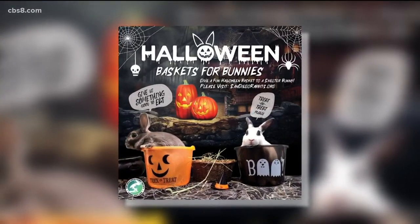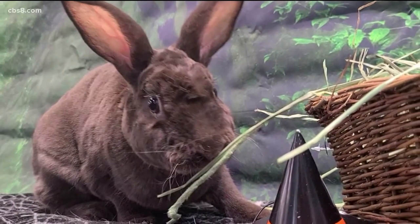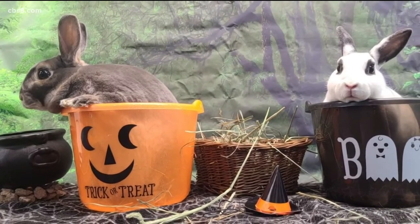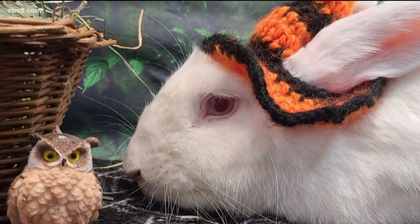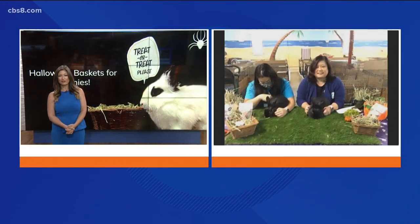How can people help out? Where do they need to go if they want to get some baskets for these bunnies? So they can visit our website at www.sandiegorabbits.org. On our homepage, there is a Halloween photo — if they click there, they can get to our donation page that specifically points towards these Halloween baskets. From that page, they just choose a rabbit they want to donate a basket to, pick the rabbit, and donate $15 towards them. All right, thank you very much, both of you, for being on. And thank you to Wanda and Vision as well for being on with us.